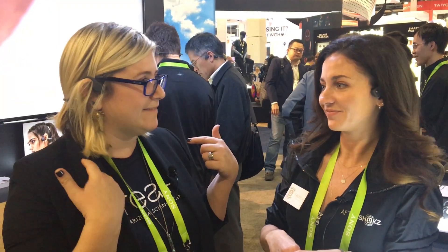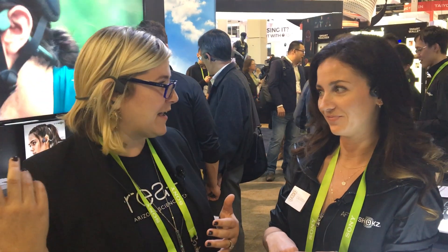I've got these on right now and the music's playing — can you hear anything? No. You guys can't hear it but it's loud for me, and I can still hear everything going on around me. So talk about how it works.